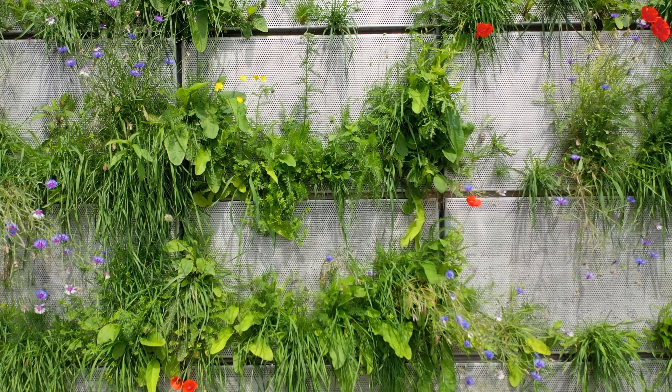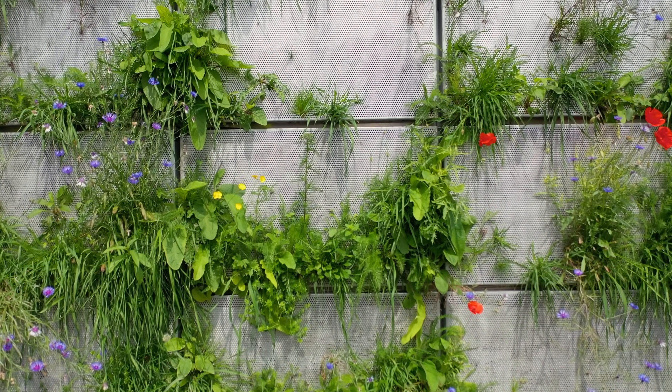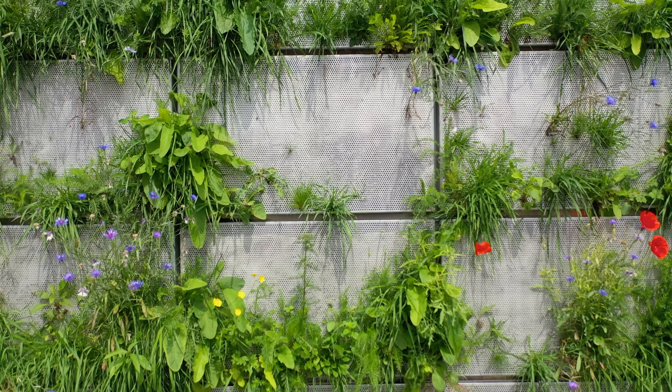The great thing about wildflowers is that they don't need much water, and they'll pretty much grow in any condition, which when you're trying to grow vertically, is perfect.